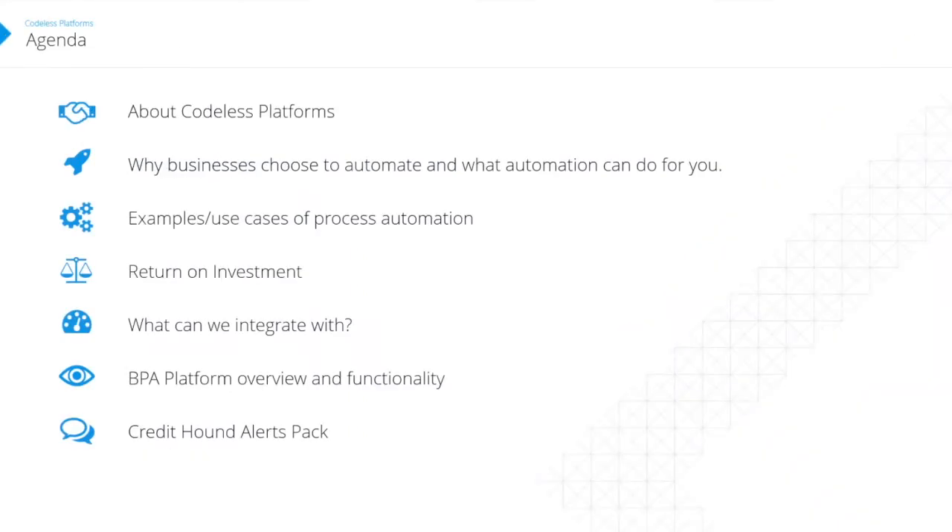By way of a brief agenda: a little bit about Codeless Platforms to start with, then why businesses choose to automate and what automation can do for you. We'll look at a couple of examples and use cases, a return on investment piece, what we can integrate with, a functionality overview of BPA Platform itself, and then we'll finish with something fairly recent — the Credit Hound alerts pack with our friends at Tracer.